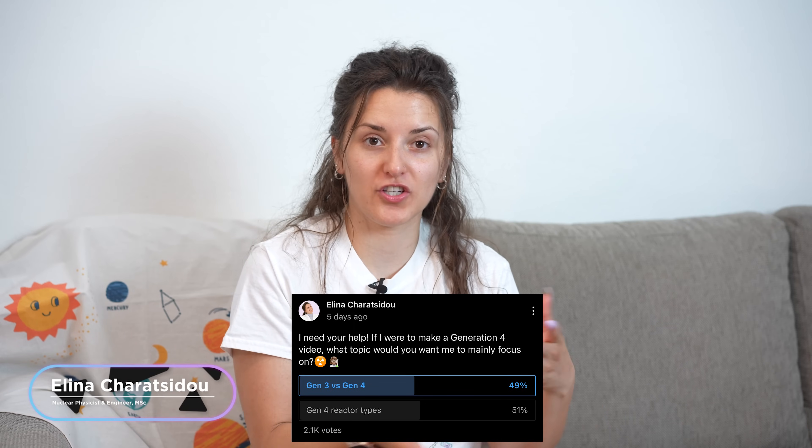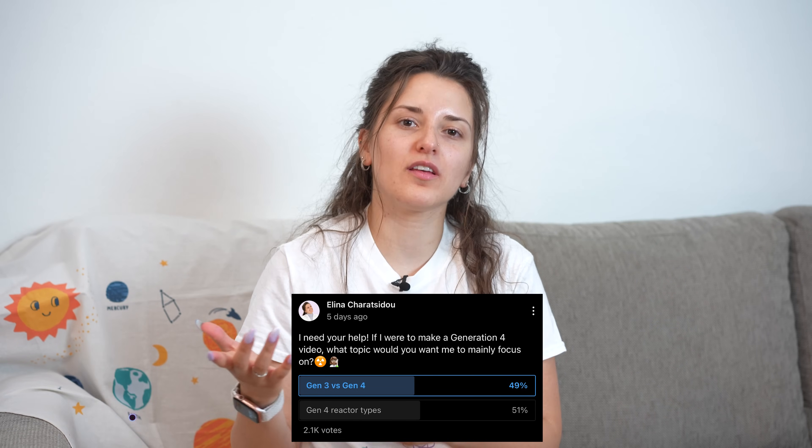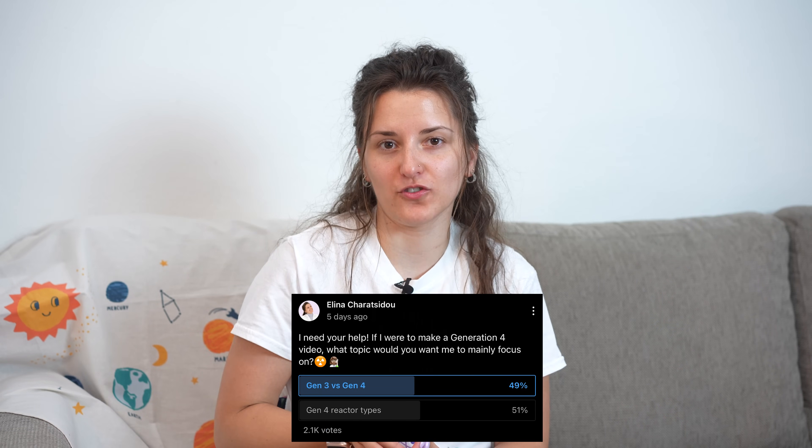I recently made a poll asking if you would like to watch generation 3 versus generation 4 reactors, or the different types of generation 4 reactors. Since the poll ended up pretty much at 50-50, I thought it would be a great idea to start from the beginning, introducing generations 1, 2, and 3, and then later discussing the advantages of generation 4 and why we're moving towards generation 4 reactors in the nuclear industry.